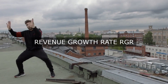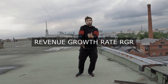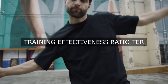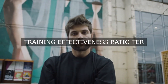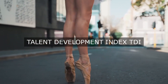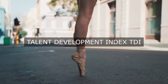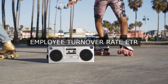Safety and Compliance Metrics. Incident Rate: track the number of workplace accidents, injuries, or near misses to evaluate the effectiveness of safety protocols. Compliance Rate: monitor adherence to regulatory requirements, industry standards, and internal policies to ensure a culture of compliance. Training Effectiveness: assess the impact of training programs on employee knowledge, skills, and behavior.